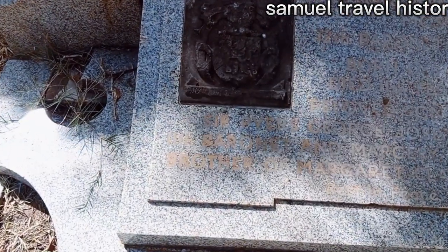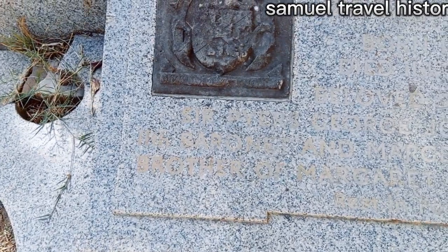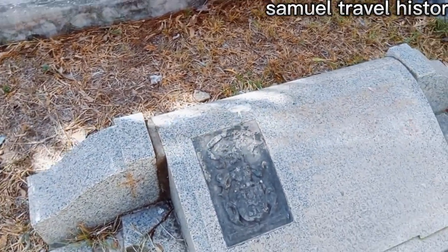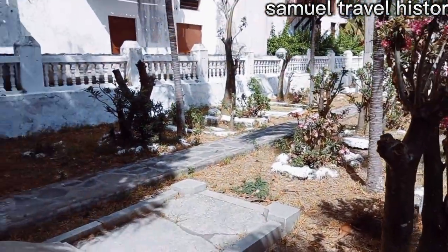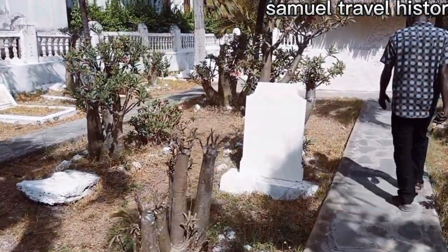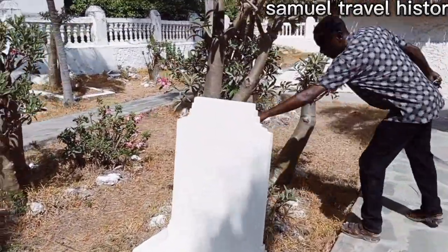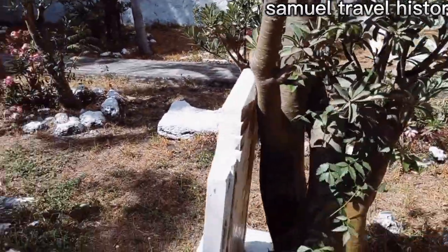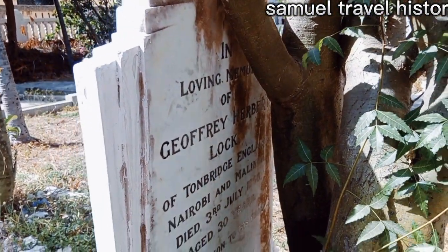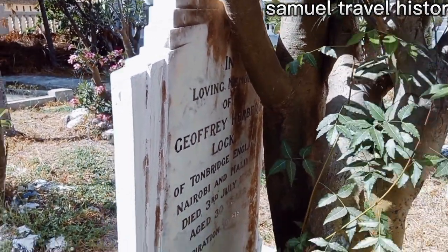He was a soldier. This is just a small section of land and some pillars are still visible. You can also see: 'Loving memory of Geoffrey Herbert Lock of Tunbridge, England, Nairobi, 1958.'